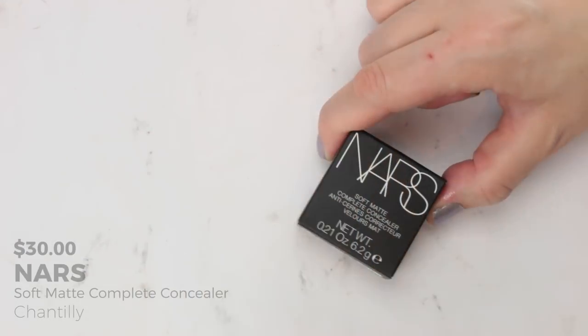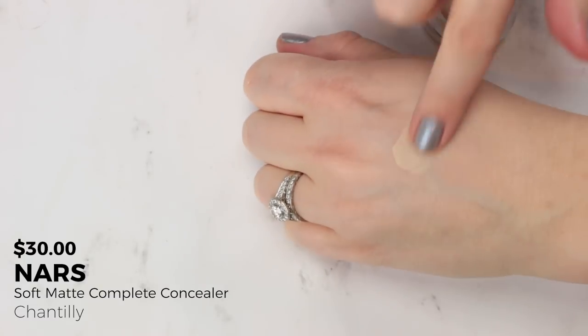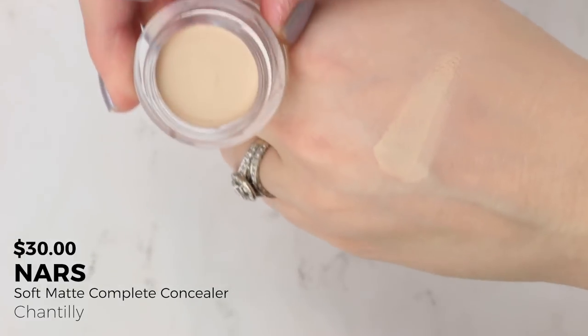Another concealer I was trying was the NARS Soft Matte Concealer in Chantilly No. 1 — their lightest shade with a neutral undertone. It's very creamy and velvety in the pot. I had tried a sample before and didn't like it under my eyes because it's too dry there. Since purchasing it, I still feel it's too dry under my eyes, but it does a really nice job of spot correcting on my face — extra redness around my nose or breakouts — pick up a little on your finger and blend it out.